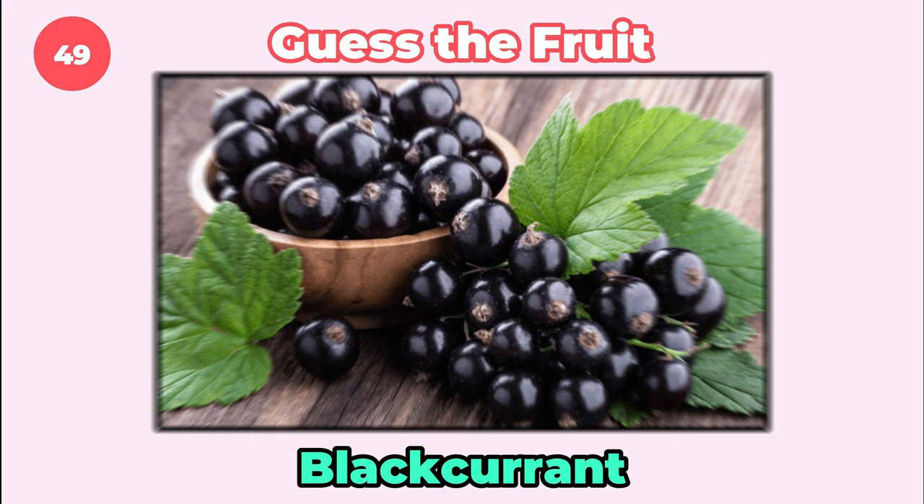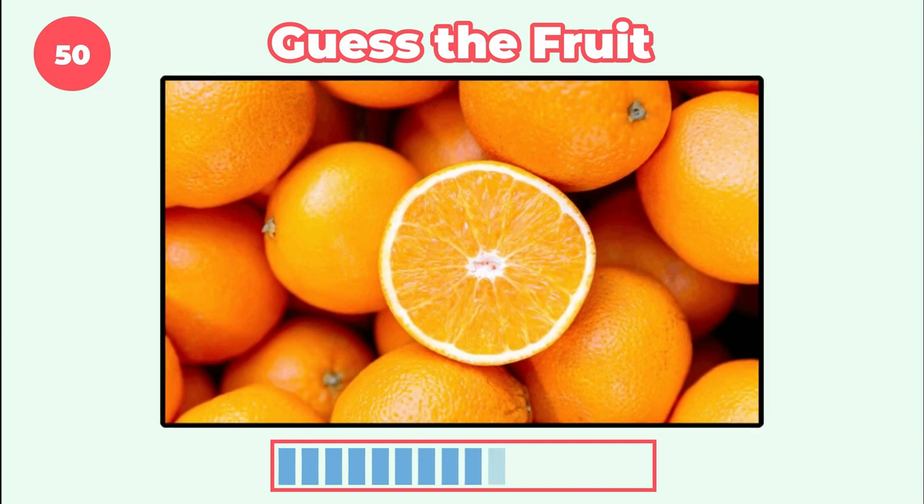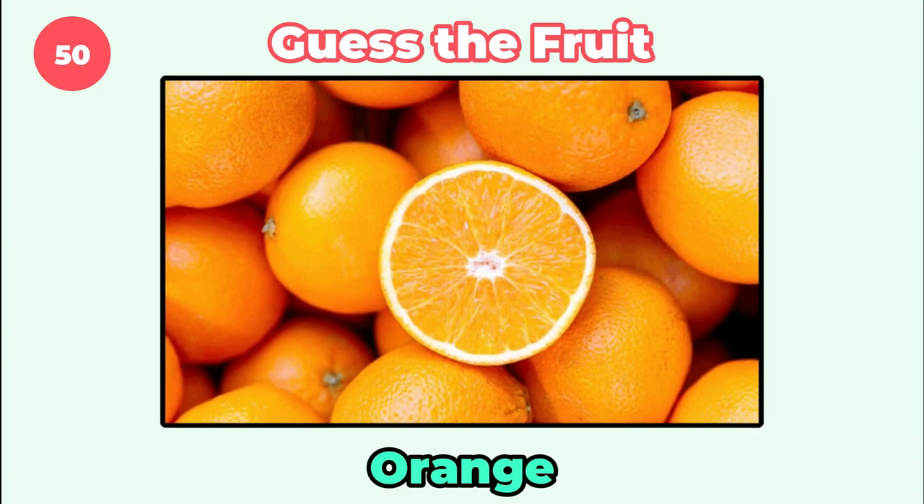It's blackcurrant. I think you know this one. It's finally an orange.